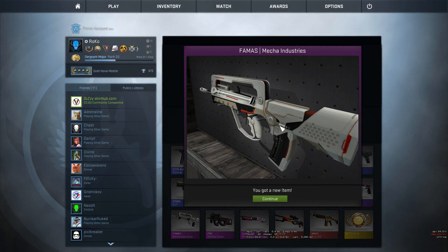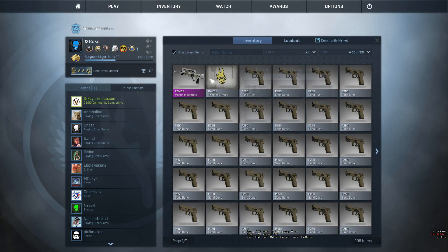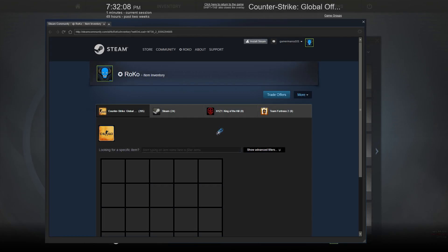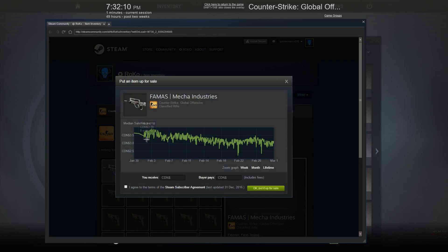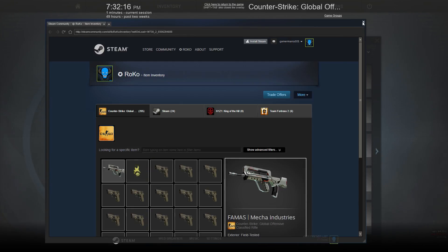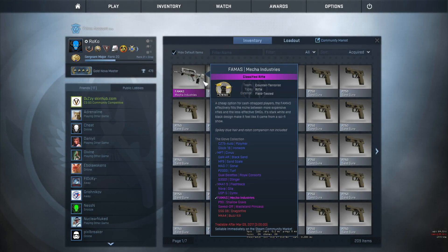That is like crazy nice. Thank God we finally got something that's actually pretty good. Let's see what the price of this thing is. I do have a stat track going field tested. Let's see what the price is — this one is around $3, $2.90 exactly.